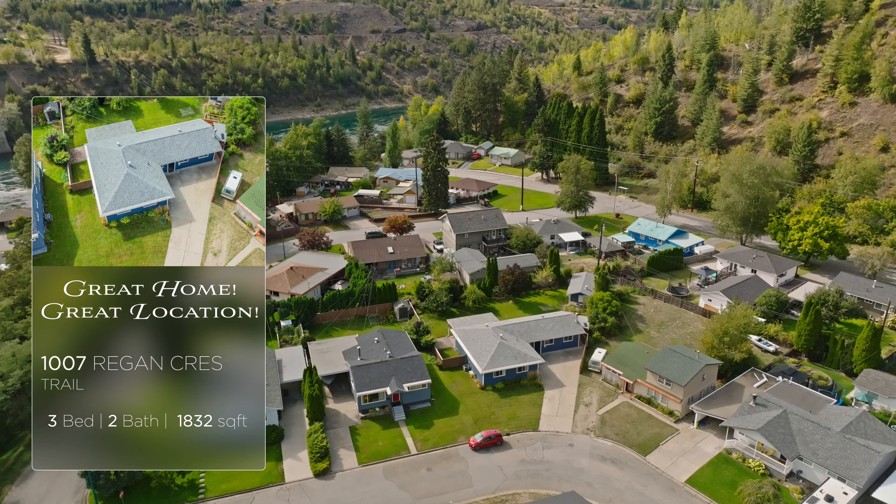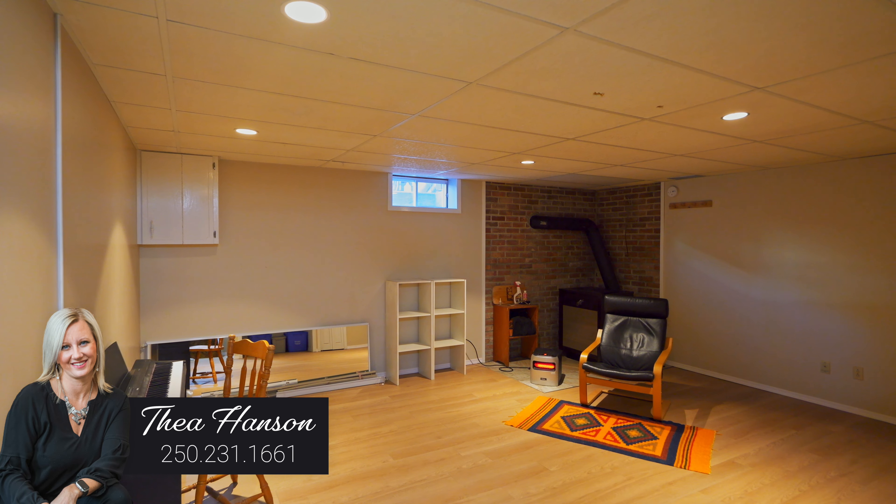You have two great size bedrooms and a full bathroom. And on the other side of the home, you have a huge master suite with walk-in closet and ensuite. You also have laundry on the main, but the bonus is downstairs below the master — you have a great family room and storage area.